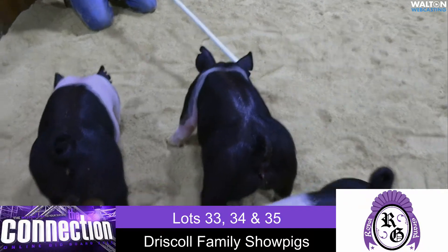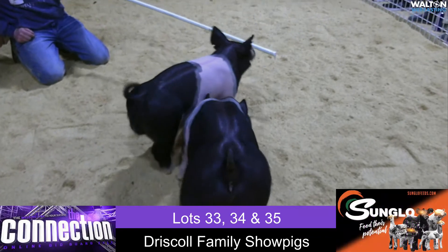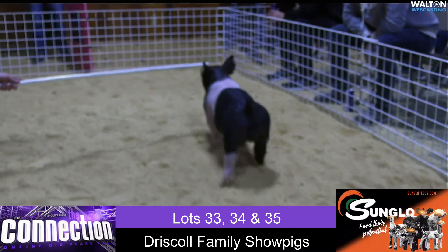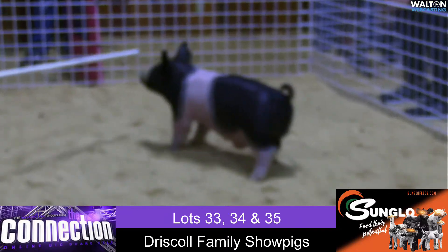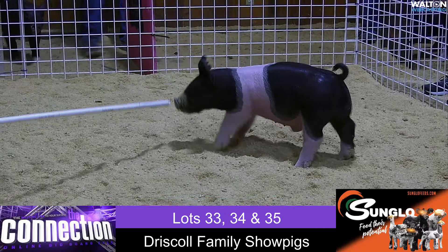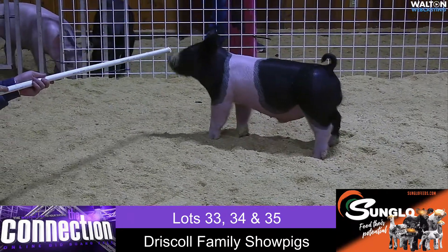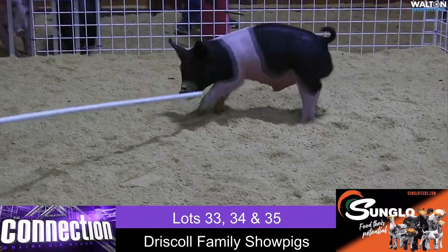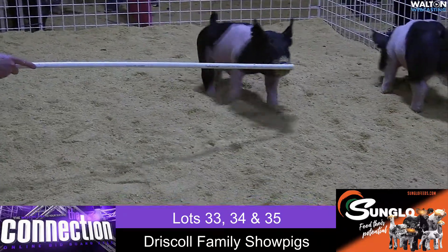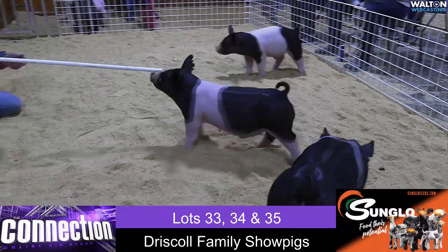A trio of pigs from the Driscoll family show pigs, lots 33, 34, and 35 — two males and a gilt. This is the dash-one-eight-dash-one, 'No Comparison,' Bow Before Me. It gives you a great look from the side and still offers that density we're looking for in 2022. Really neat color pattern on that barra, and from a bone and feature standpoint, as good as anything we've seen thus far — a very high quality male pig from Driscoll.